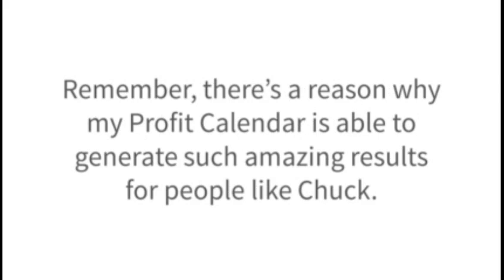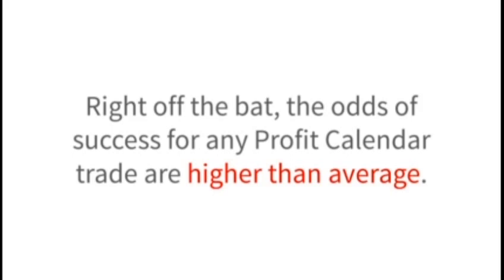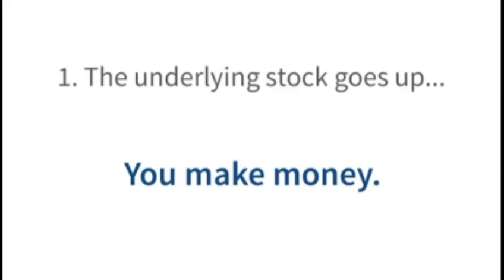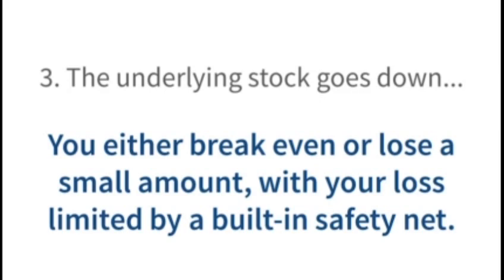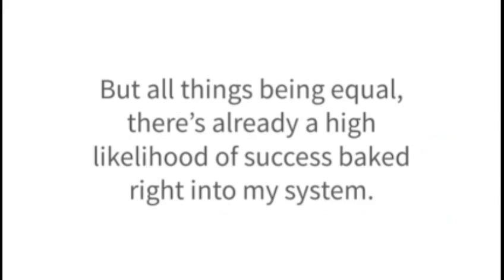Remember, there's a reason why my profit calendar is able to generate such amazing results. That's because every trade starts with the odds in our favor. Once you sell an option with my primary strategy, there are only three possible scenarios. Number one: the underlying stock goes up — you make money. Number two: the underlying stock goes nowhere — you still make money. Number three: the underlying stock goes down — you either break even or lose a small amount, with your loss limited by a built-in safety net. As you can see, there's only one of the three scenarios where you have even a chance to lose money, and that's a pretty small chance.